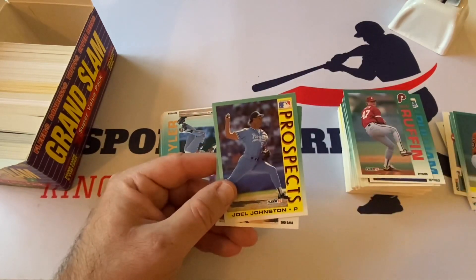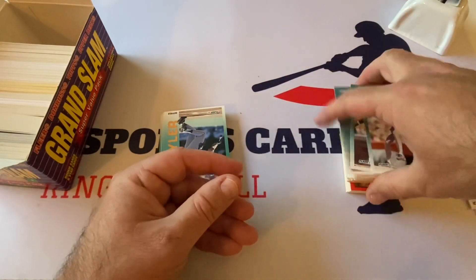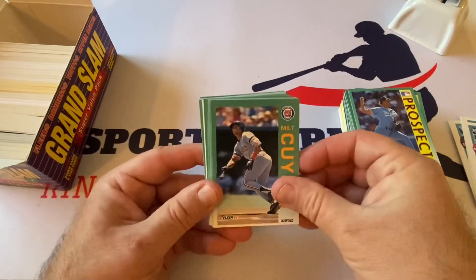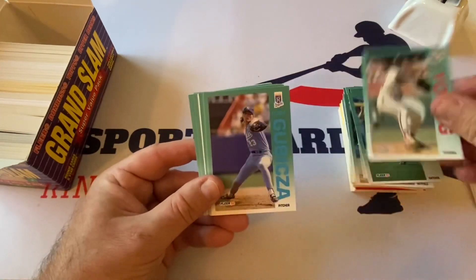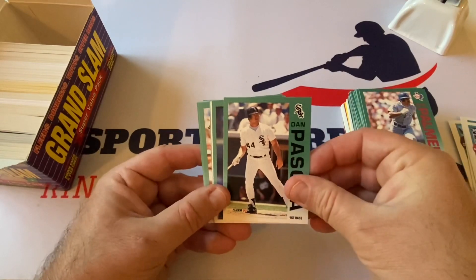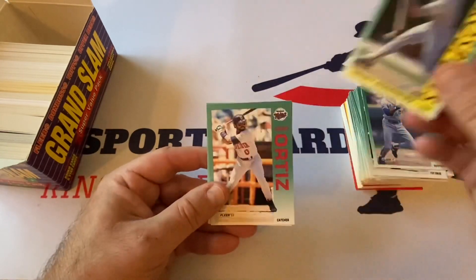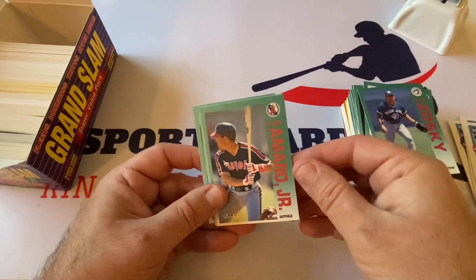Ozzie Smith, Hall of Famer, prospects, Joel Johnston, Terry Pendleton, Bill Swift. Milt Cuyler, Kevin McReynolds, Mark Salas, Cliff Young, Mark Gubicza, Rafael Palmeiro — probably won't ever get in but he was good — Dan Pasqua, but we all know why. Daryl Hamilton, Ozzie Smith the Wizard, Henry Rodriguez prospect card, decent player. Junior Ortiz, Eddie Zosky, Ruben Amaro Jr.